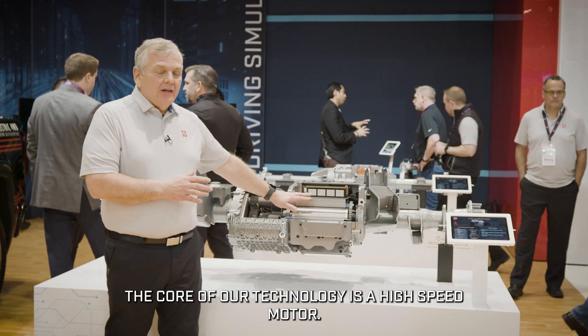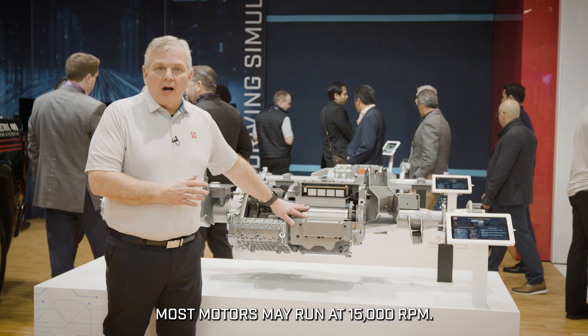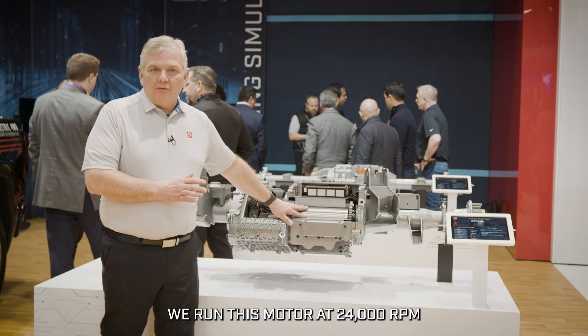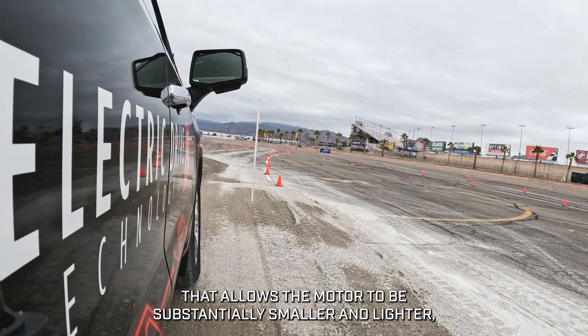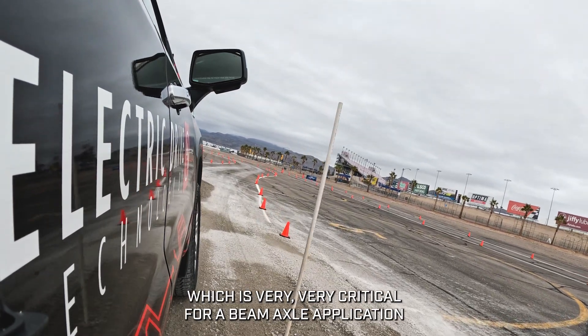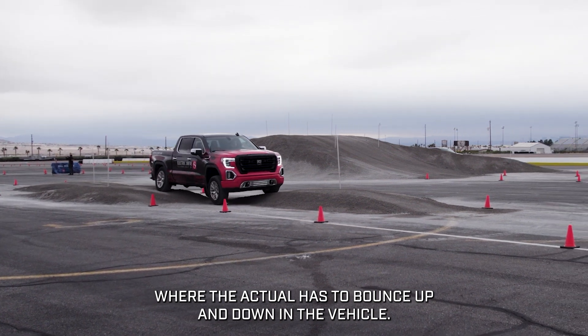The core of our technology is a high-speed motor. Most motors may run at 15,000 rpm — we run this motor at 24,000 rpm. That allows the motor to be substantially smaller and lighter, which is very critical for a beam axle application where the axle has to bounce up and down in the vehicle.